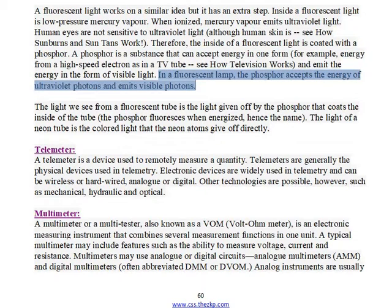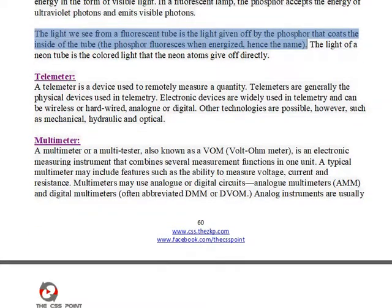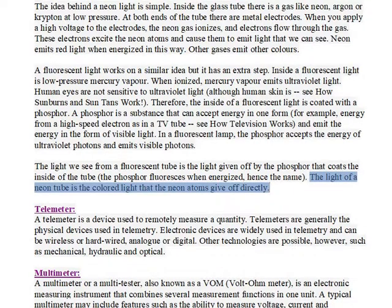In a fluorescent lamp, the phosphor accepts the energy of ultraviolet photons and emits visible photons. The light we see from a fluorescent tube is the light given off by the phosphor that coats the inside of the tube. The phosphor fluoresces when energized, hence the name. The light of a neon tube is the colored light that the neon atoms give off directly.